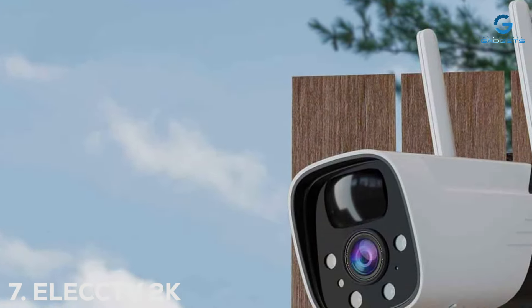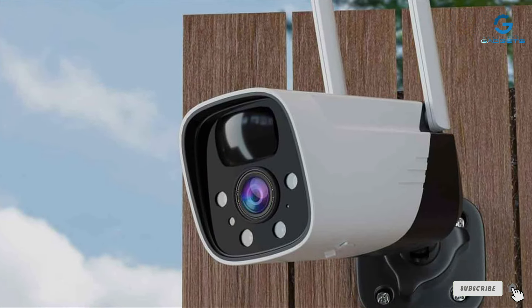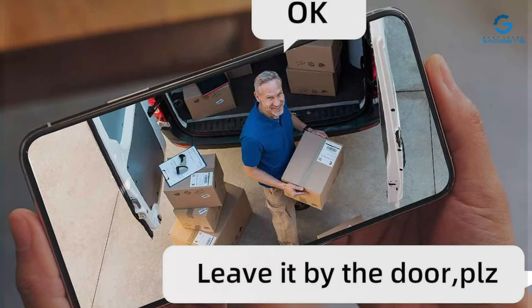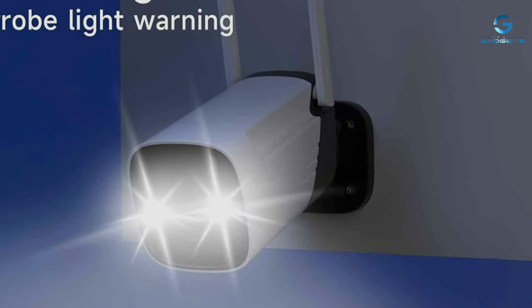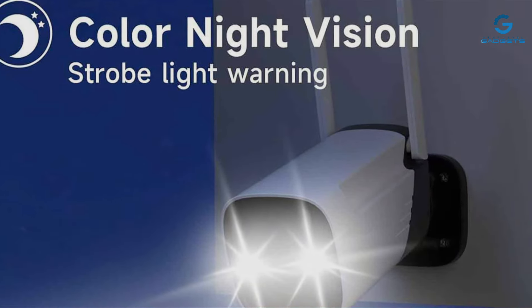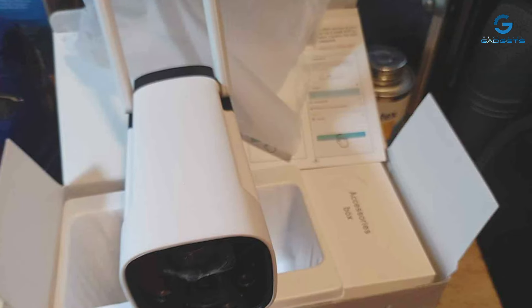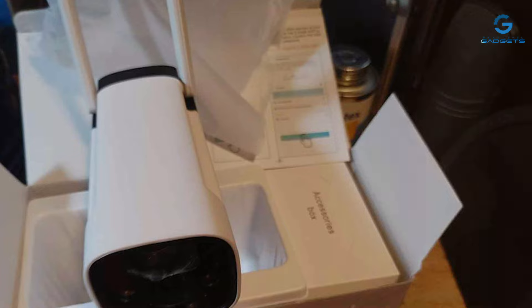Finally, number 7. The ELEC-CT2K long-lasting wireless outdoor camera is a testament to what modern security cameras can achieve, combining state-of-the-art technology with user-centric design. This camera is built to endure, with a weatherproof casing that stands up to rain, snow, and dust, making it an ideal candidate for outdoor surveillance. The 2K video resolution provides crystal-clear footage, ensuring that no detail goes unnoticed, while its expansive field of view covers more area with fewer blind spots. One of the standout features of this camera is its battery life — engineered for longevity, the ELEC-CT2K can run for months on a single charge, reducing the maintenance hassle for homeowners. The installation process is straightforward, allowing for flexibility in placement without the constraints of power cords.